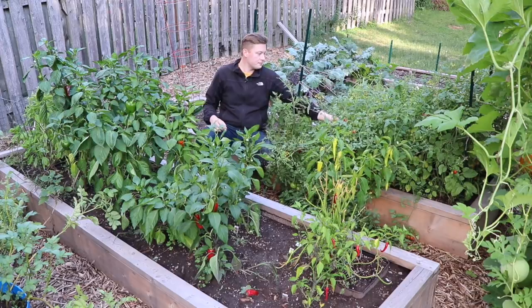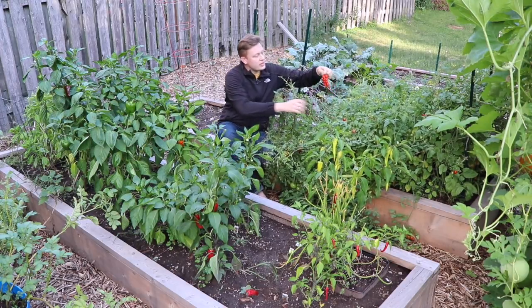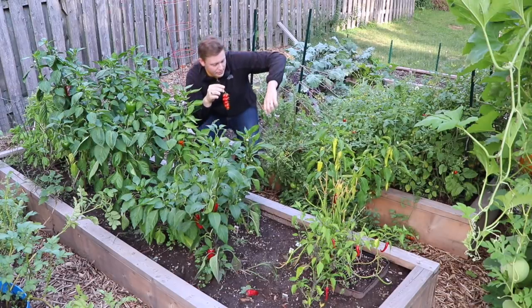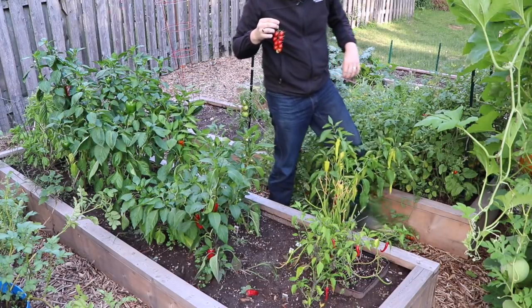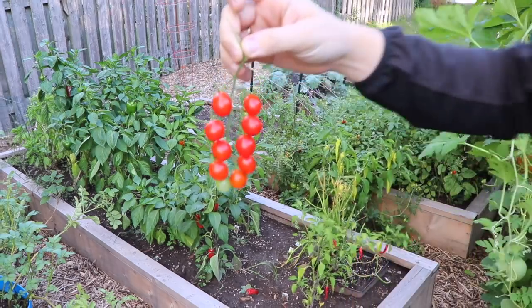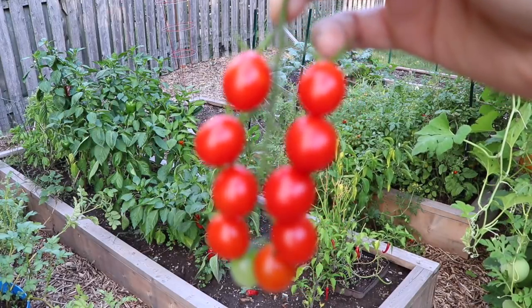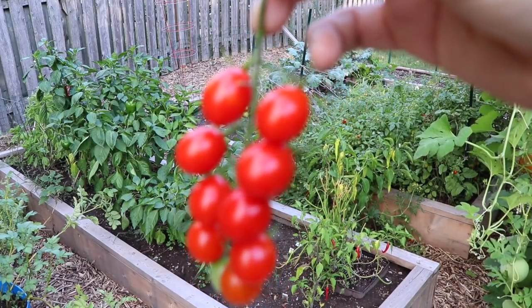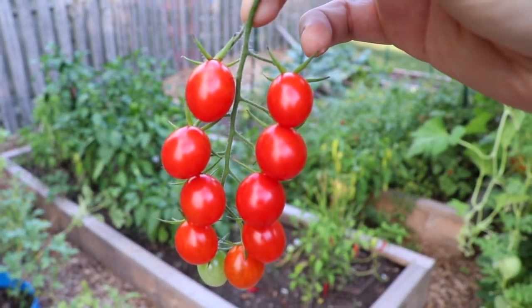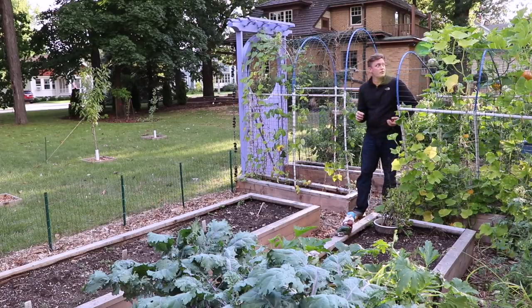I've got a few tomatoes in here that I can pick. One of the things I like so much — this was just one plant of cherry tomatoes, but I think it's so pretty how they come out like a braid almost of tomatoes. Isn't that just interesting? They're just the sweetest, most delicious thing.